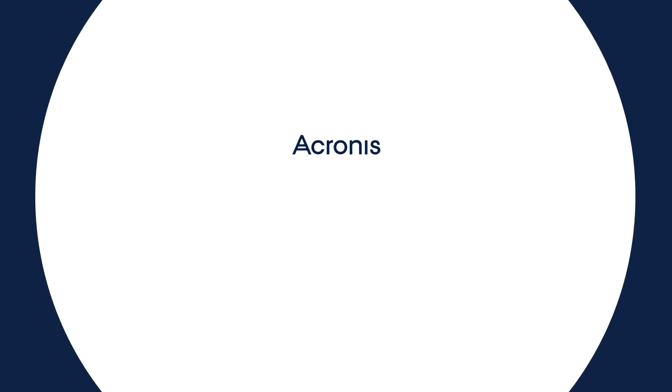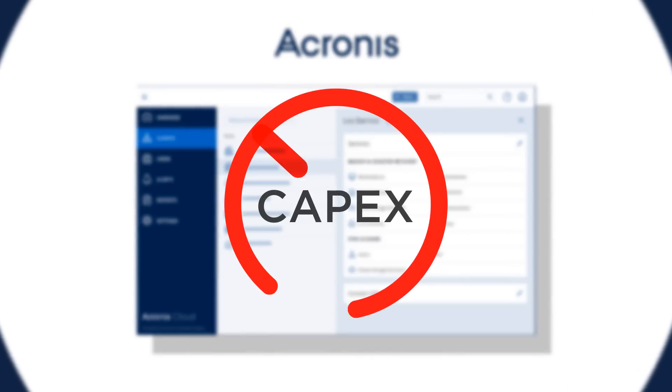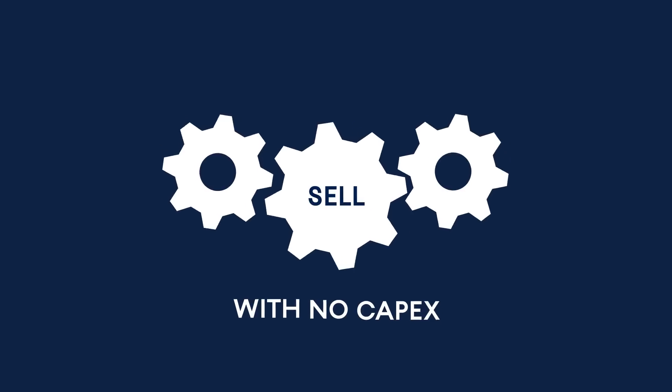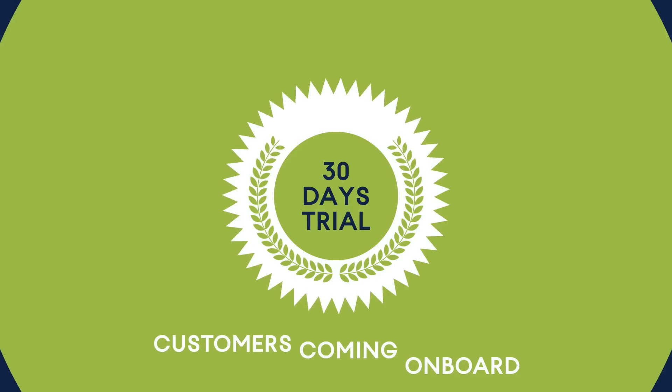It's easy to get started. Acronis Data Cloud has a zero-entry cost, pay-as-you-go licensing model, allowing you to start selling with no capex. Plus, you're able to offer 30-day trials to your customers to help them with onboarding.